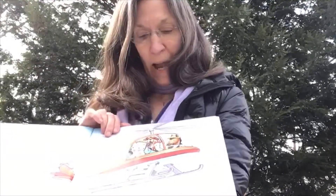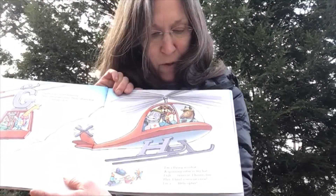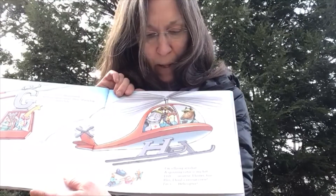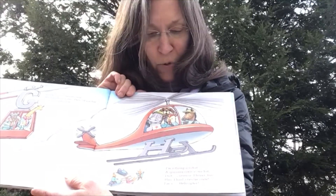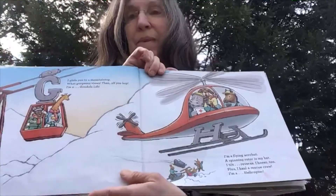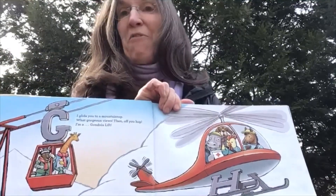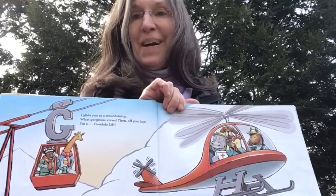Here's an H for helicopter. I'm a flying acrobat. A spinning rotor is my hat. I tilt, reverse, I hover too. Plus I haul a rescue crew. I'm a helicopter.